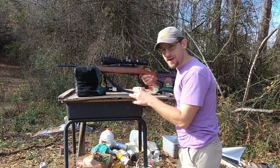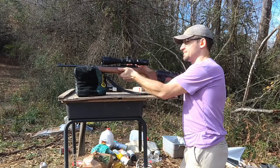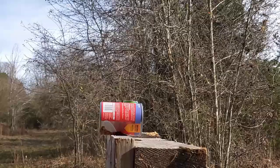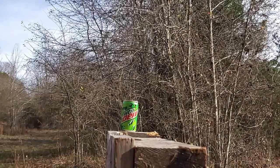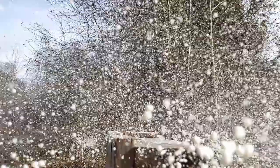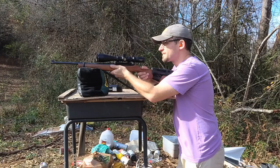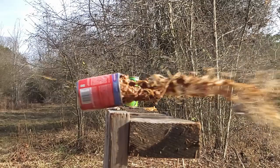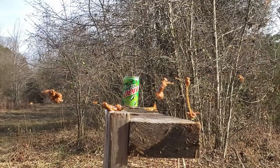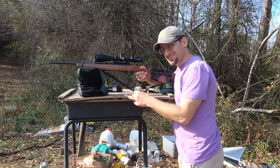Next test is the reactive targets. We're going to start with the Winchester ammo — we're going to shoot that dog food can and then the pop can. Next up is our Aguila Interceptor on the reactive targets. And finally, for the reactive targets, we've got the CCI Velocitor.